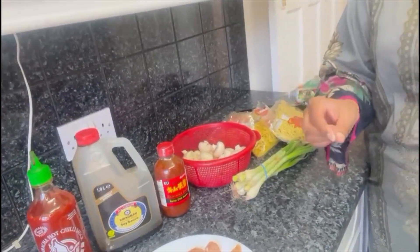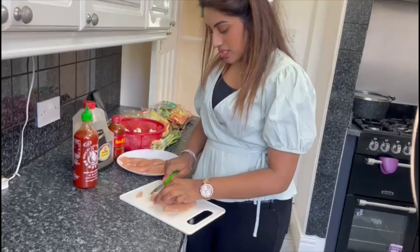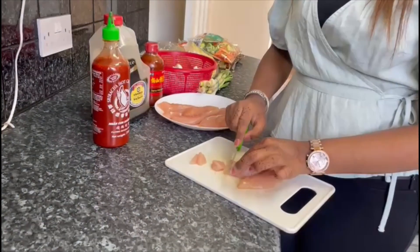These are chicken strips and now I'm going to cut them. I'm going to be cutting the chicken fillet into little pieces, because when it's in the stir fry you don't want big chunks — just little pieces.